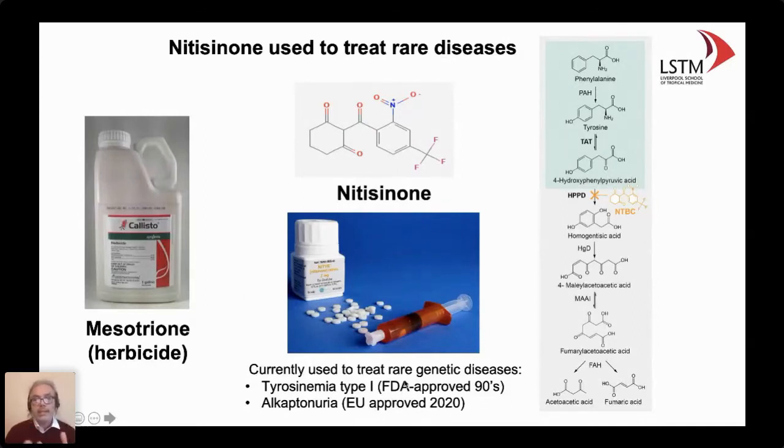Tyrosinemia type 1 affects the tyrosine metabolism pathway in babies. If these individuals don't take nitisinone for the rest of their life, they die. So this is FDA approved and has been used since then. There is also another disease called alcaptonuria — another metabolic disease with defects in the tyrosine metabolism pathway. A group at the University of Liverpool led by Professor Ranga worked out that nitisinone can also be used to treat this disease, which has just been approved as of last year.